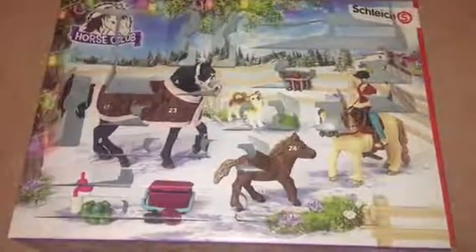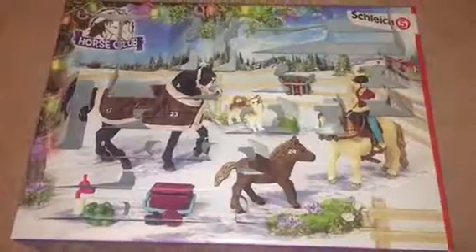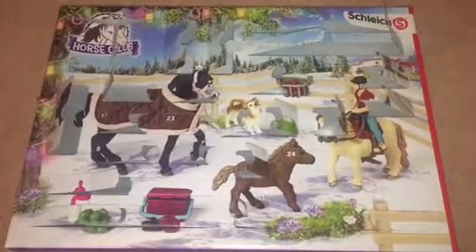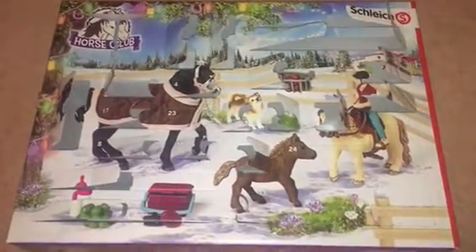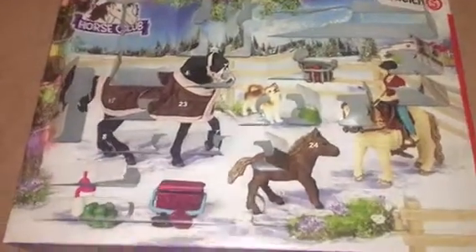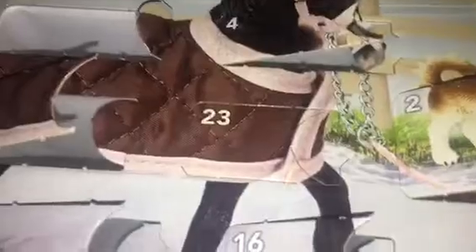Hey guys and welcome to Vlogmas day 23! Today is Christmas Eve Eve and it's the penultimate day of the advent calendar, so let's go on to door 23 — and here it is, the dog bowl!